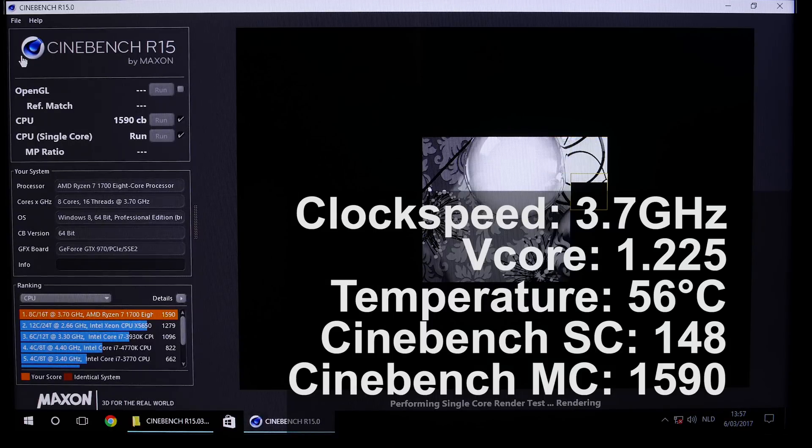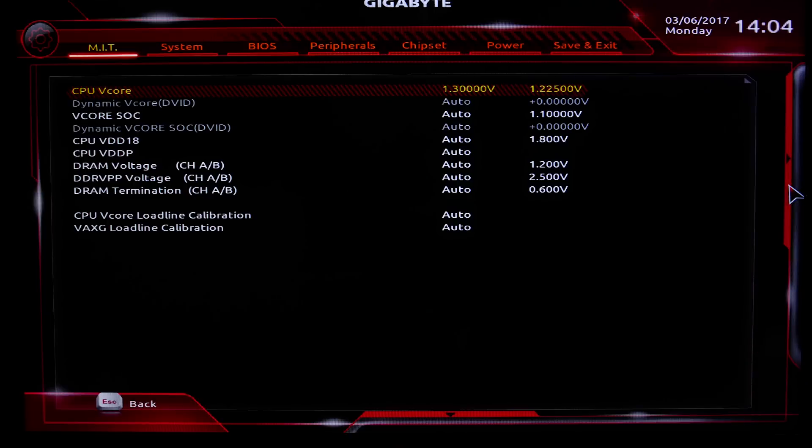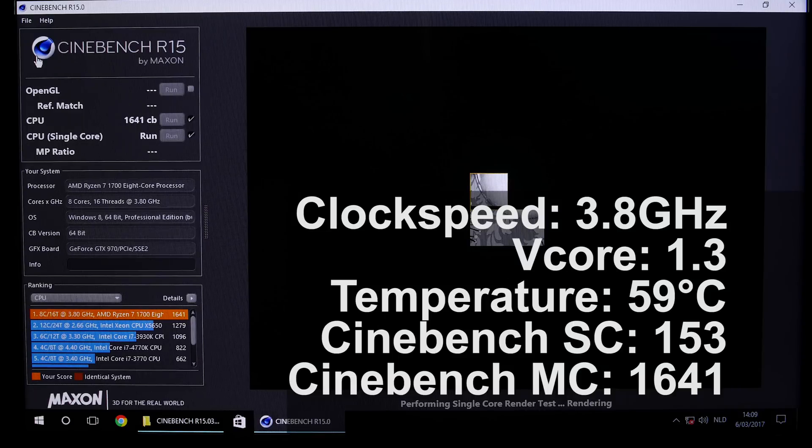Let's move on to 3.8 GHz and see what happens. At stock voltage it won't do — the display just turned off — so let's add a little extra voltage. I'm going to boost the voltage to 1.3 volts and leave everything else on auto, because it should work fine at 1.3 volts, which is still lower than what the 1700X and 1800X run at. Just as expected, 1.3 volts at 3.8 GHz worked perfectly fine and we've gone up to 1641 points in multi-threaded Cinebench, which is about where you'd expect for a 3.8 GHz Ryzen CPU.